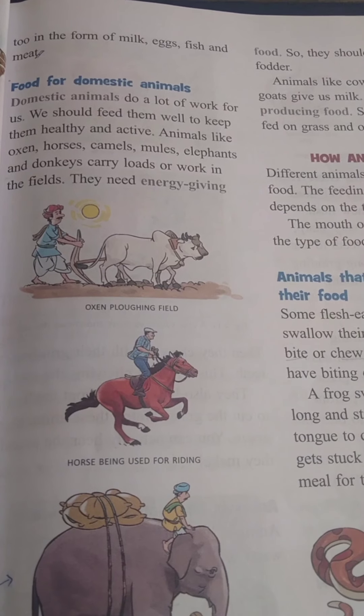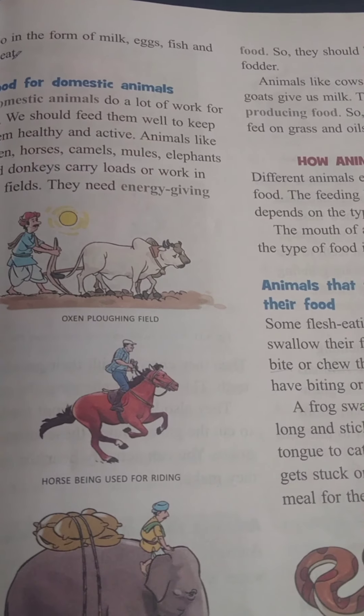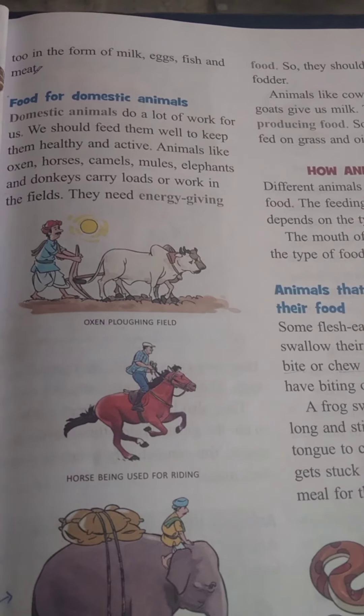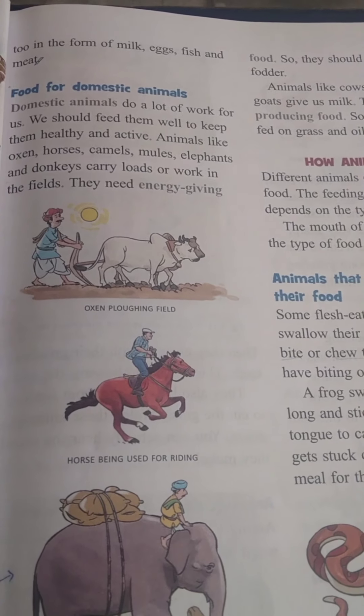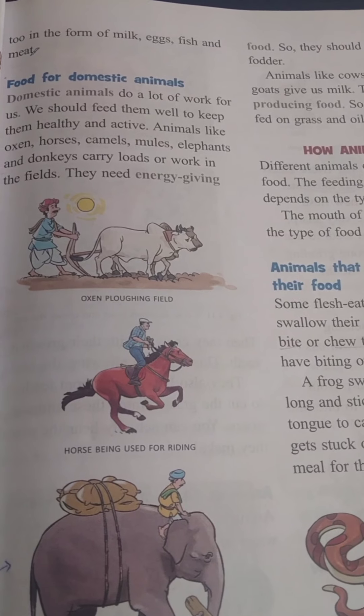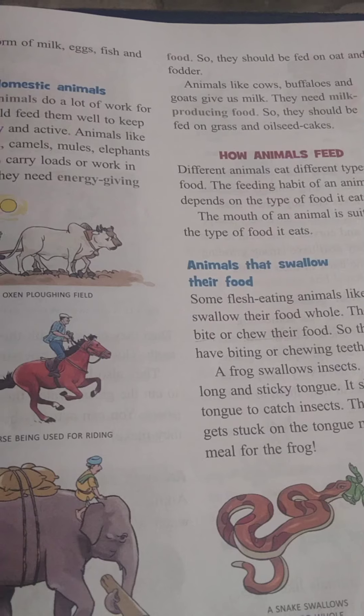They need energy-giving food. They should feed on oats and fodder.